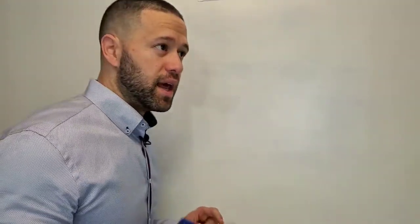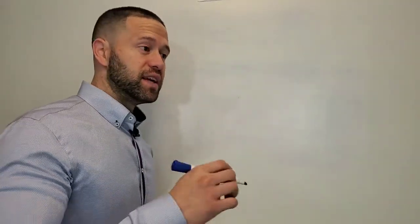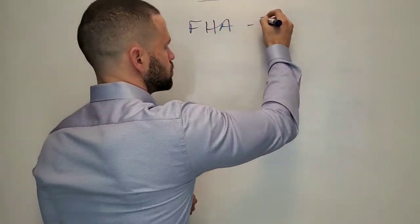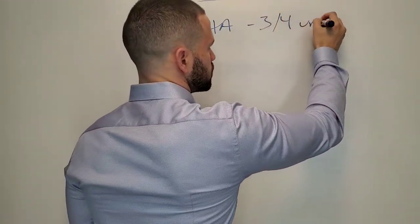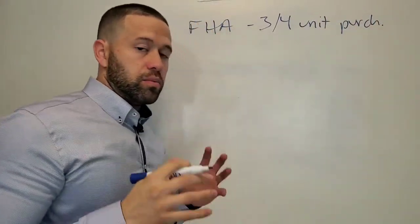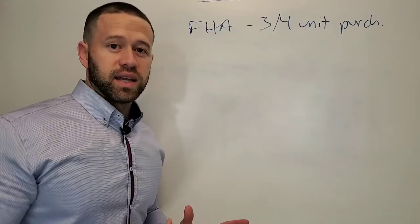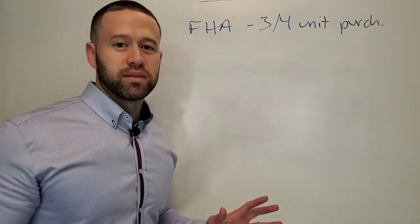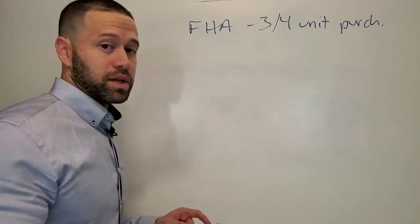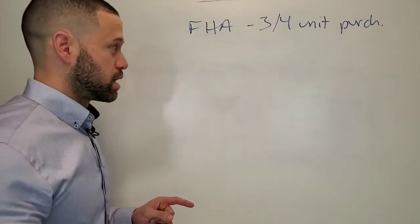I'm going to deep dive into this one particular scenario, which is buying a three or four unit building with an FHA loan. The big thing about this is that there's an income test, and almost nobody knows about this unless it's bitten them, because this is a very rare scenario, but I'm going to explain it to you with an example, as always.